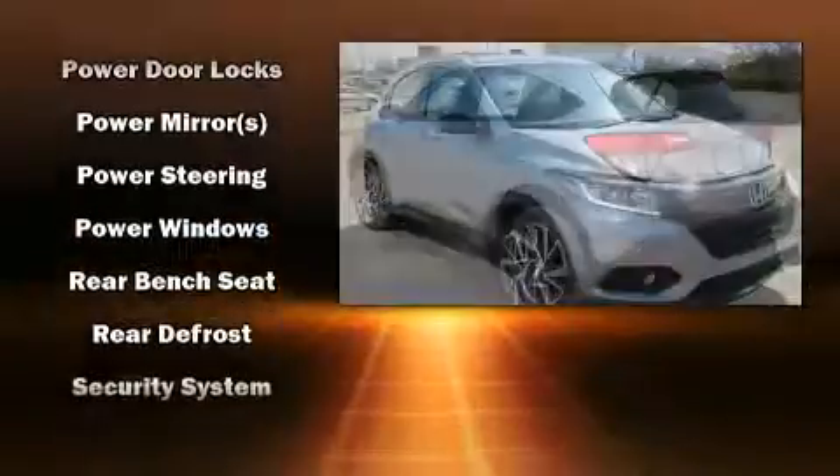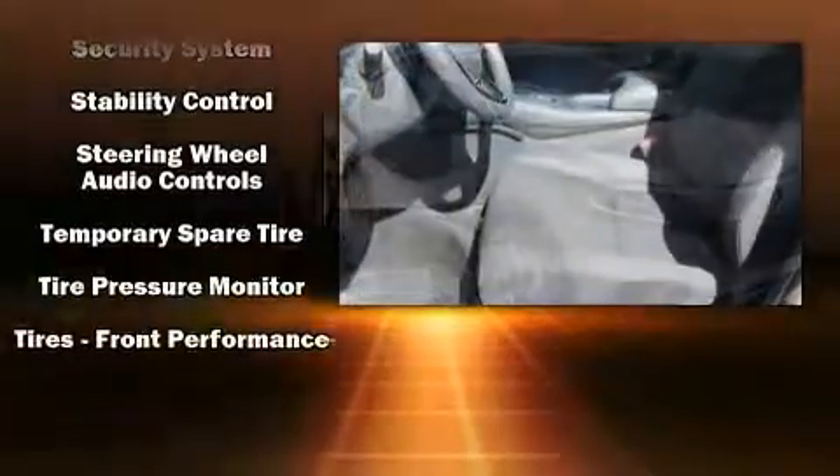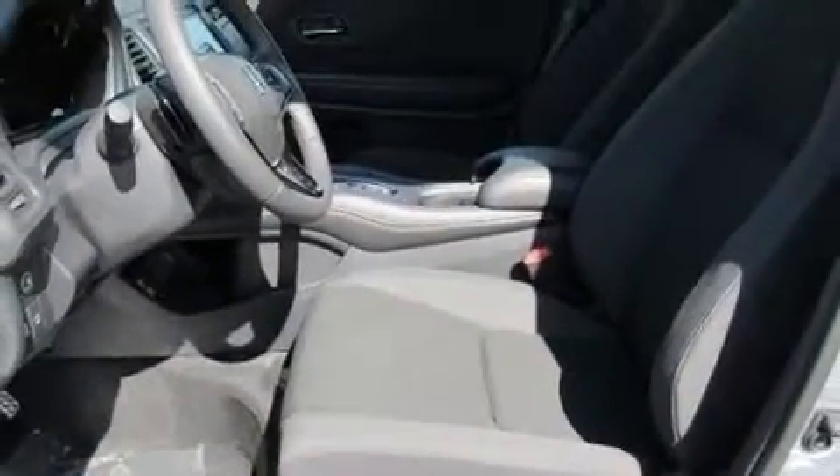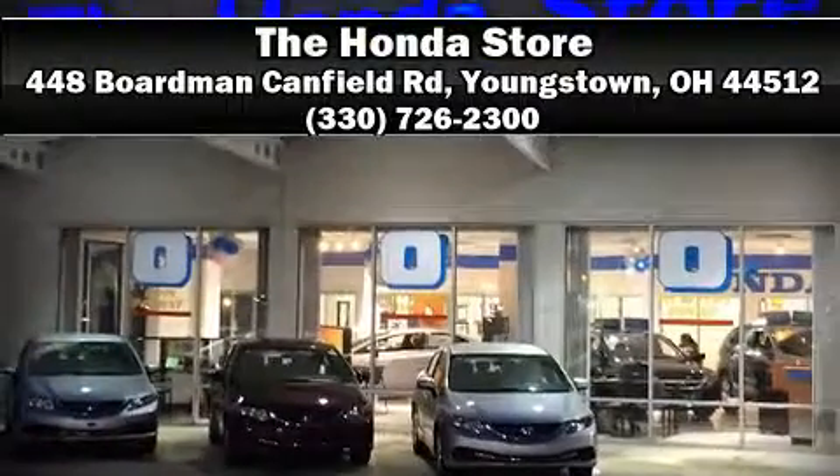With ABS, electronic stability control stands out as a technologically savvy innovation, keeping you better connected to the road. Stop by our dealership or give us a call for more information.